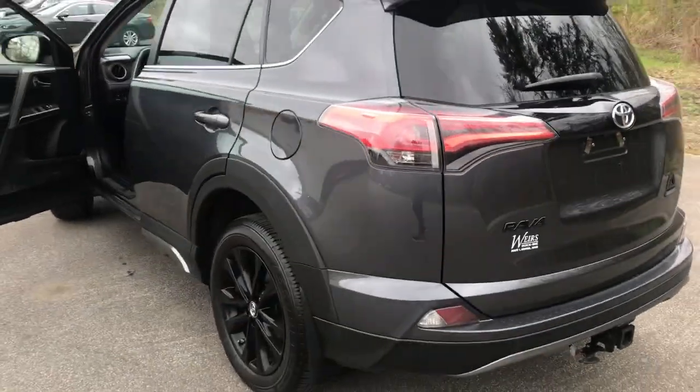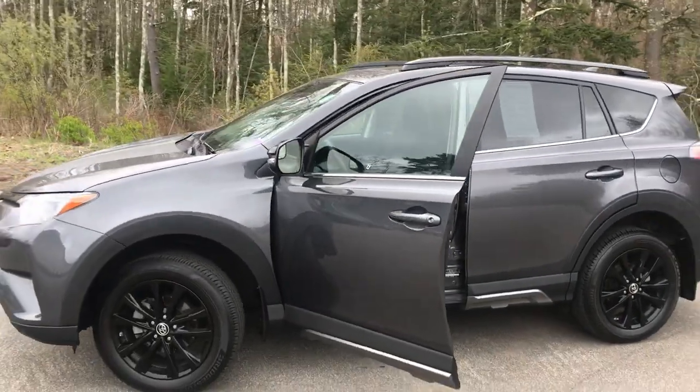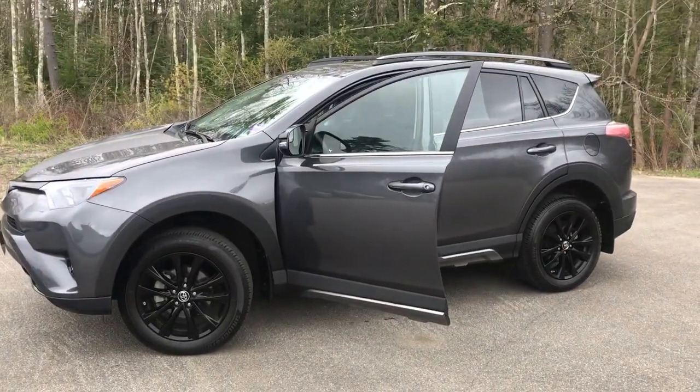If you want to know a little more about this Toyota, come take it on a test drive. Give us a call down here at the dealership. Direct line is 207-985-3537. Look forward to hearing from you. Have a great day.